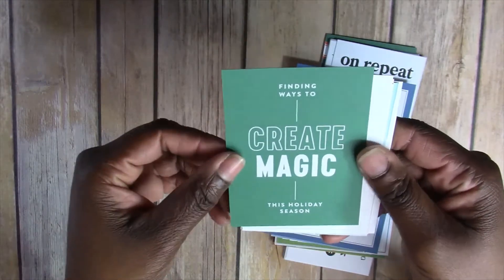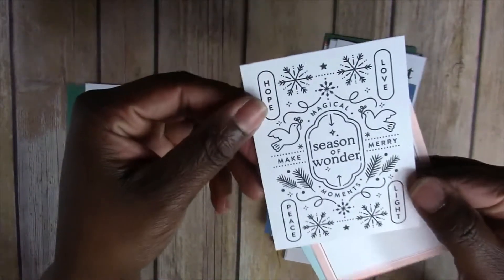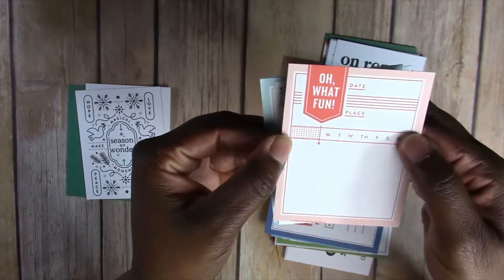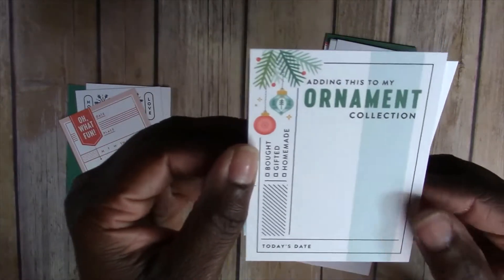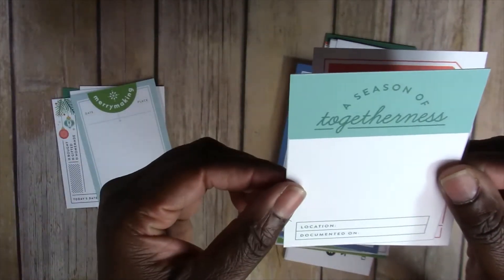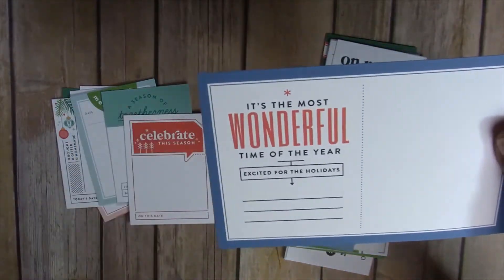This one says 'Finding ways to create magic this holiday season,' this one says 'Christmas time is here,' and I printed these out on extra heavyweight cardstock. This one says 'Season of wonder, make merry,' it says 'hope, love, peace and light.' This is a journaling card that says 'Oh what fun' — it has the date, place and weekdays. This one says 'Adding this to my ornament collection,' and here is a 4x6 that says 'It's the most wonderful time of year, excited for the holidays.'